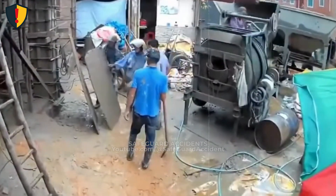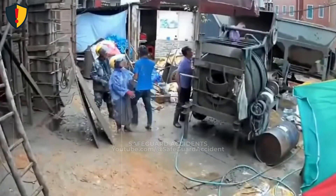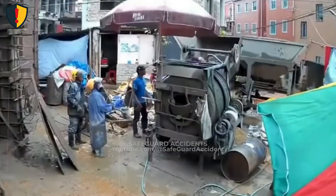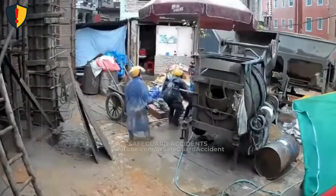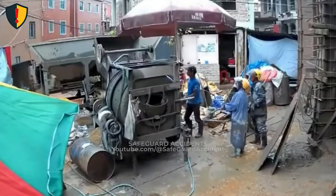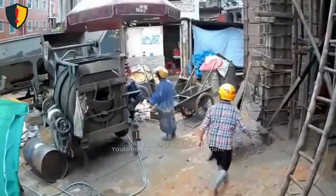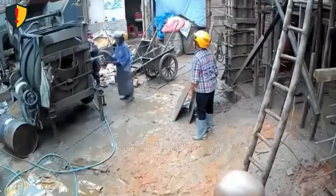On a narrow construction site, a heavy cement mixer shifts unexpectedly on uneven ground. A cement mixer carries mass high above its base. Uneven or soft ground shifts the center of gravity outside the support footprint. Once that happens, gravity creates rotational torque and momentum increases as the machine tips. There is no gradual recovery phase. Stabilize the base, secure the position, and clear the movement zone first.